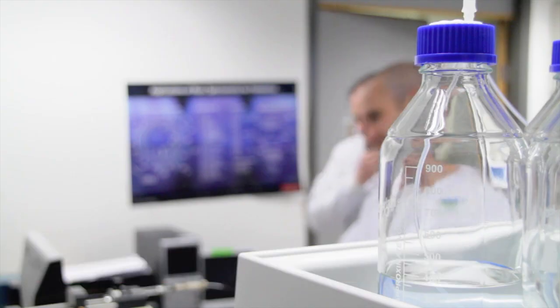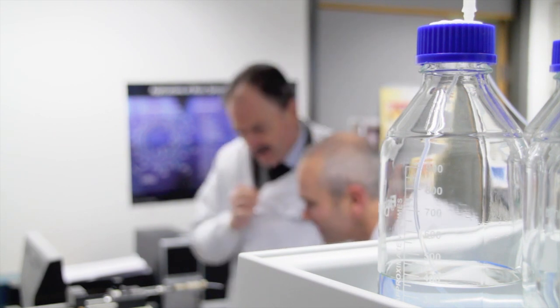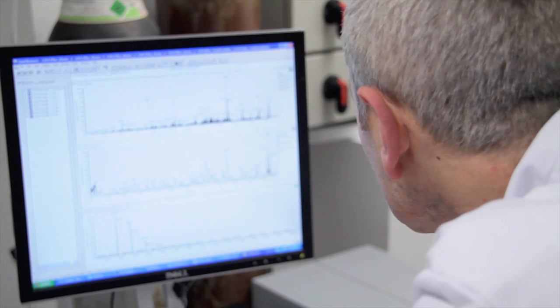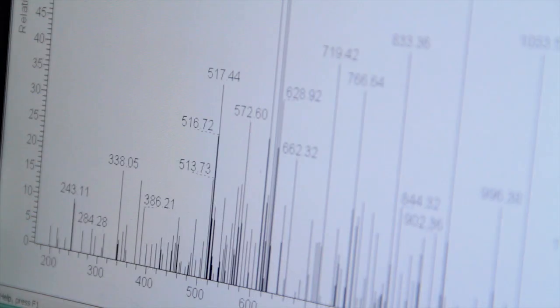Proteomics is the study at high throughput of proteins and peptides, and aims at investigating the protein content of cells and tissues and how this protein content changes according to external conditions.